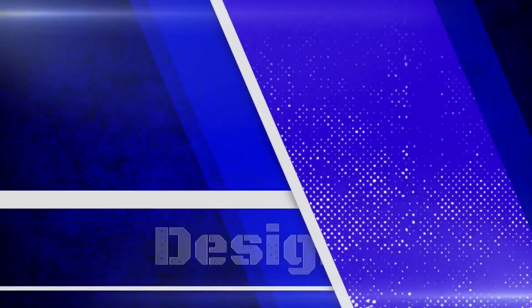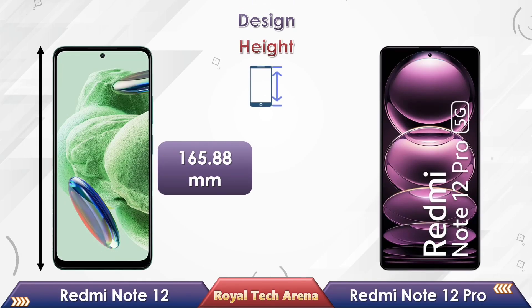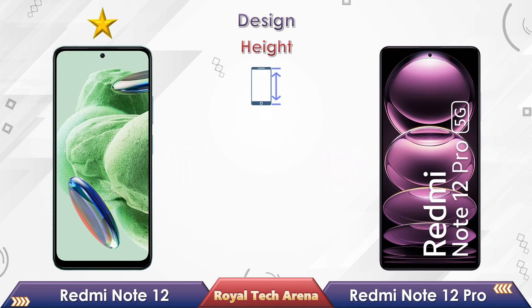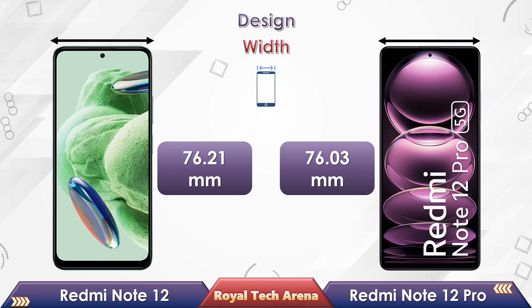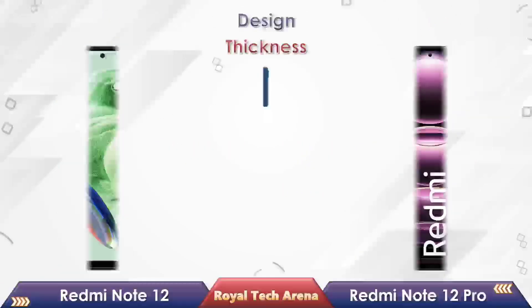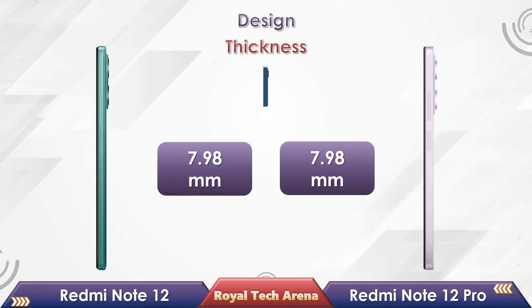Friends, let's make a design comparison between these two phones. Looking at the physical height, Redmi Note 12 has 165.88mm, while the Redmi Note 12 Pro has 163mm. Redmi Note 12 has 76.21mm in width, while the Redmi Note 12 Pro has 76.03mm. Redmi Note 12 has 7.98mm in thickness, and the Redmi Note 12 Pro also has 7.98mm thickness.